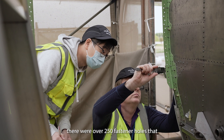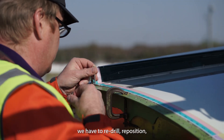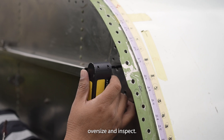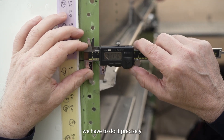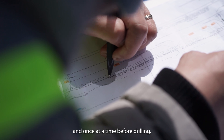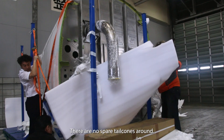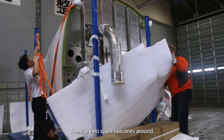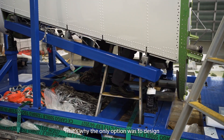When installing the tail cone, there were over 250 fastener holes we had to re-drill, reposition, oversize, and inspect. Every dimension check had to be done precisely, and only once, before drilling. We didn't have a choice — there were no spare tail cones around, so there was a lot of maneuvering back and forth.